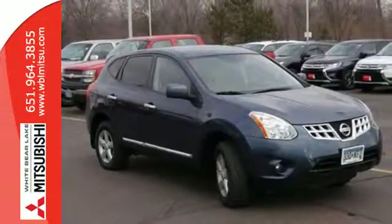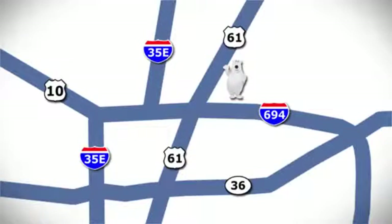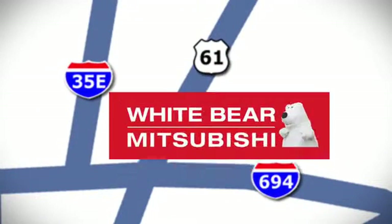Welcome to the perfect fit. Welcome to the Nissan Rogue. Take it home today. We're conveniently located at 3400 Highway 61 North in White Bear Lake, Minnesota.